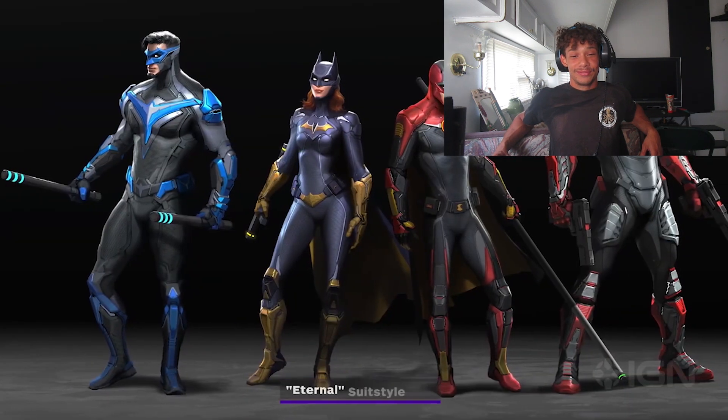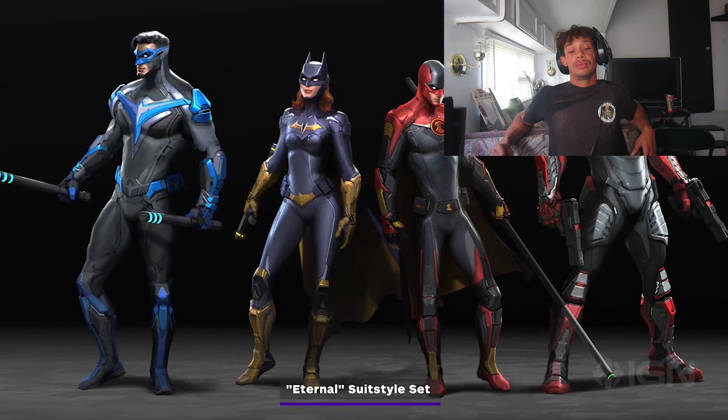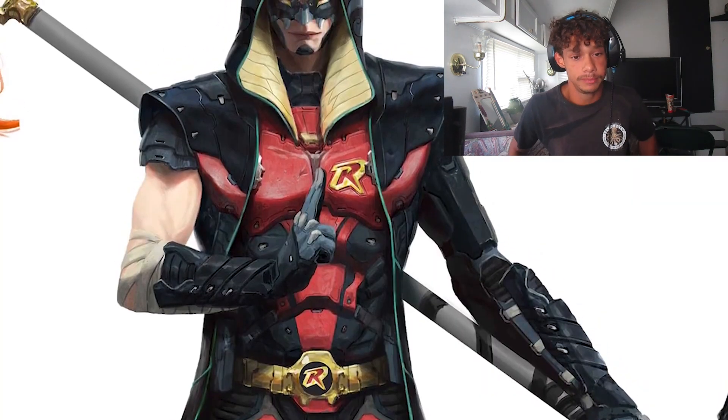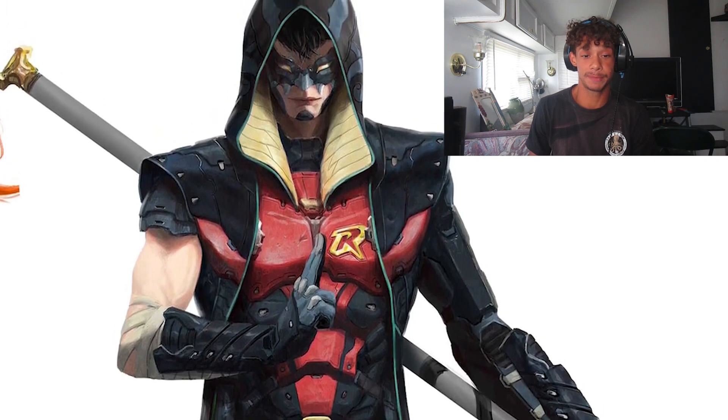There will be 11 different suit-style sets in Gotham Knights at launch, making up 44 individual suits in total. And there's no DLC either — they confirmed that. The character art team looked far beyond their studio walls.